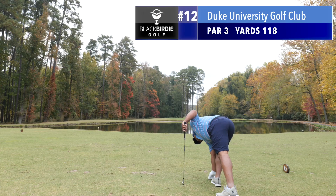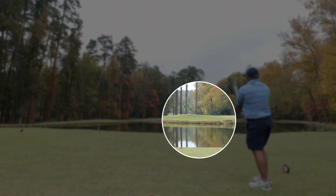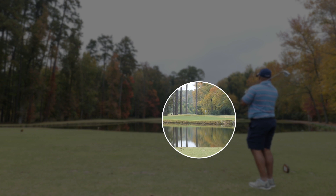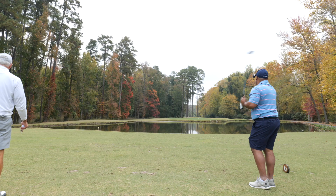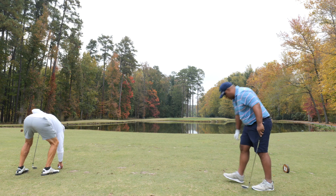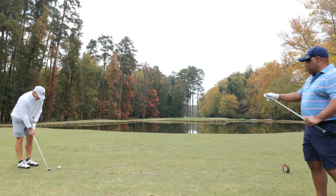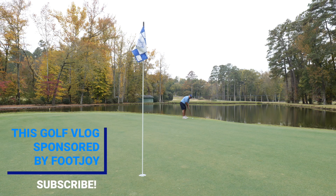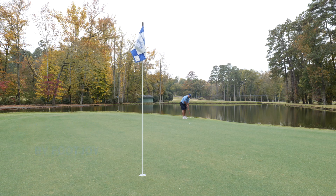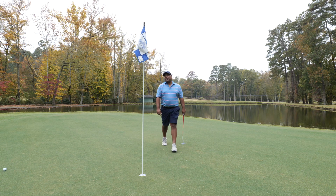Hole number 12, 118 yards, par 3. Man, that was a little short. I didn't get all of it — hit it like a little nubber. I'm leaving everything short. I'll take a 3, my friends.